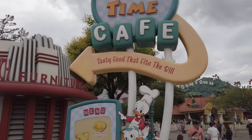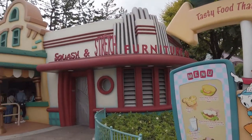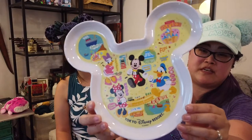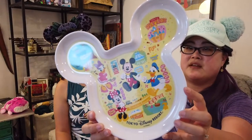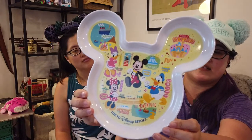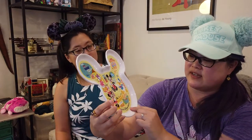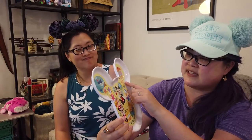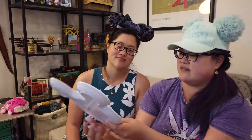At Toontown they had another plate — Mickey-shaped with all the different characters and different lands. This is Tokyo Disney Resort — it's so cute.